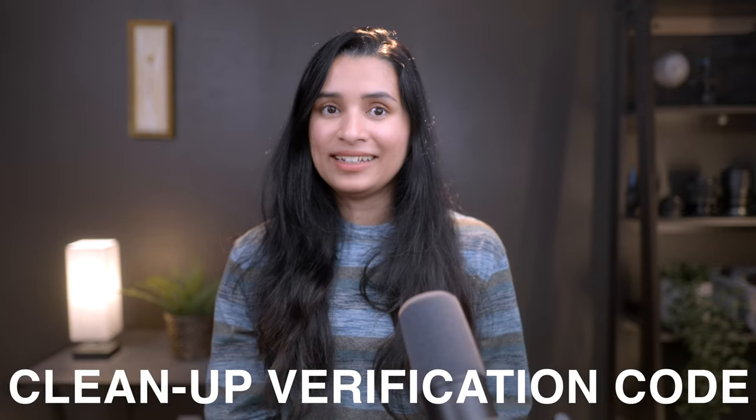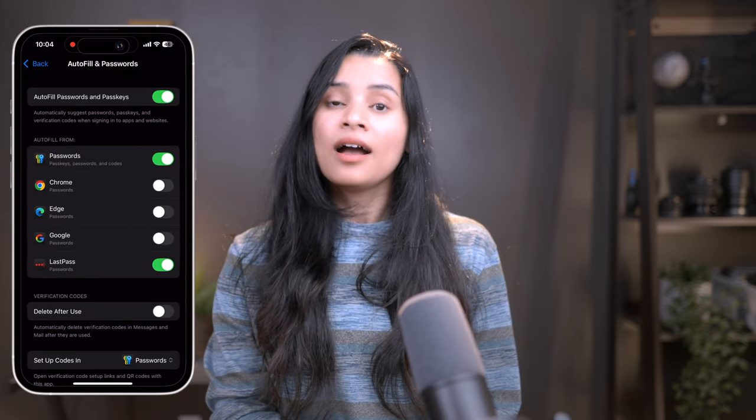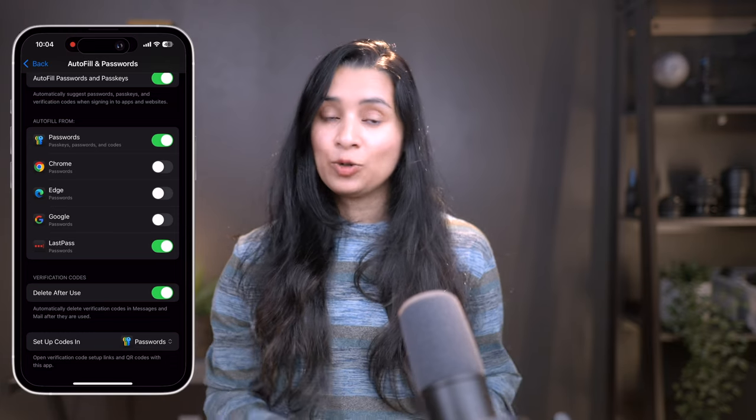Clean up your verification codes automatically. We all know how annoying it is to have your inbox cluttered with one-time verification codes. With iOS 18, iMessages can automatically delete these codes after they've served their purpose, keeping your messages clean and organized. To enable this, go to Settings > General > Autofill and Passwords > Verification Codes, and toggle on Delete After Use. Once activated, you will never have to manually delete these codes again. It's a simple feature but adds a lot of convenience, especially if you frequently use two-factor authentication.